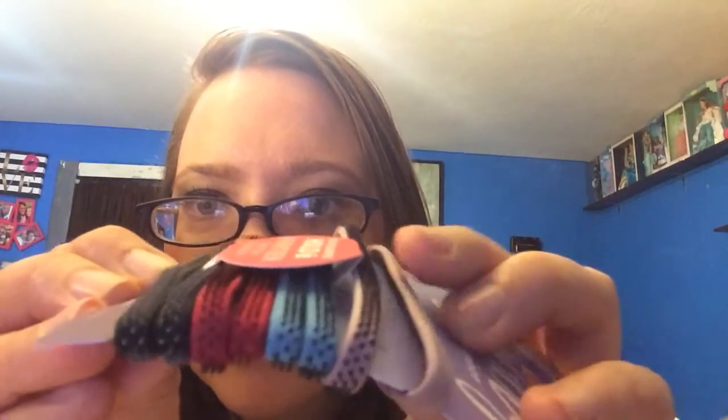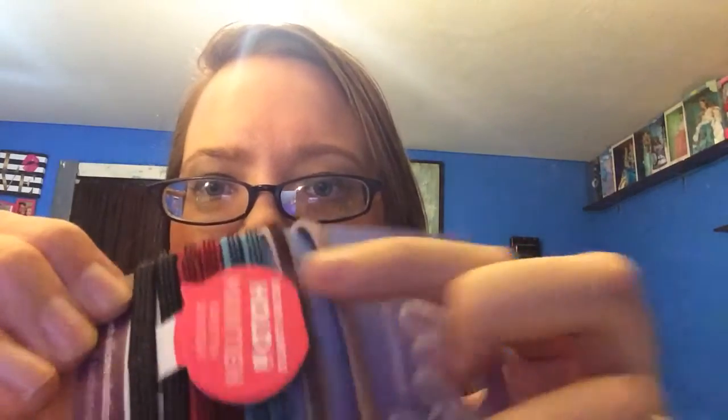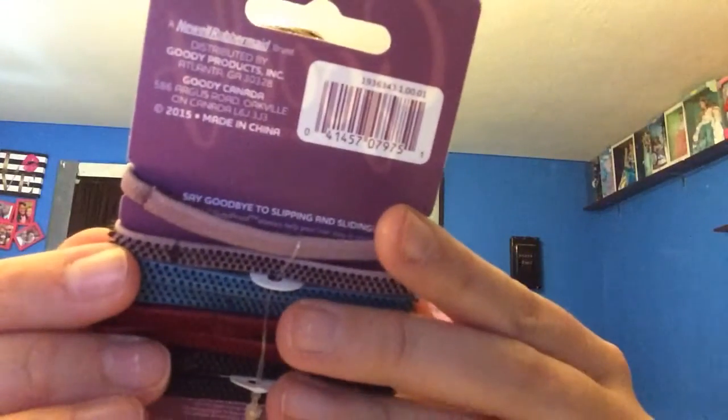This is actually good — eight hair ties. Usually when you get subscription boxes and they send you hair ties it's like two or three, but this actually comes with eight. This is Goody Slide Proof, and they have little grippers on them. It's soft on one side and grippy on the other side — says it's a secure and gentle hold. I'm kind of afraid it will pull out my hair, but I will try these out. It comes in four colors.